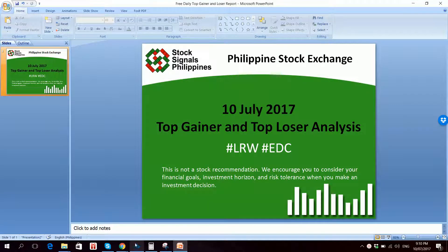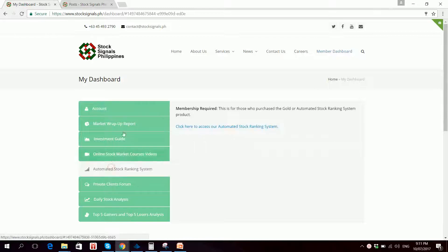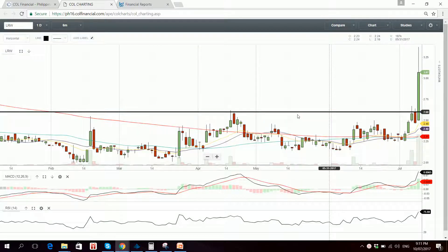Our top gainer for the day is LRW. It's a clear breakout — resistance was expected at around 2.60 and the stock was able to move above it.